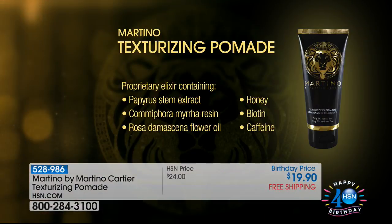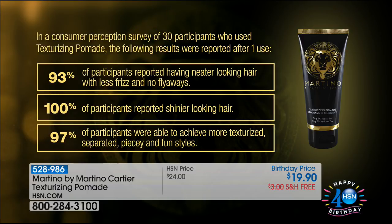Let's go back to the ingredient story. This has our new Jewels of the Nile collection, which has papyrus milk — only harvested once a year — myrrh, blue Nile honey, and rose oil. The blue Nile honey, biotin, and caffeine combined together make it like a treatment for your hair as you're getting volume. Look at this consumer perception study out of 30 participants: 93% reported healthier looking, neater hair with less frizz and no flyaways. 100% of participants reported shinier looking hair. And 97% were able to achieve a more texturized, separated, piecey, fun style.